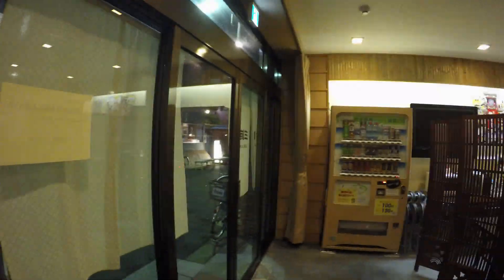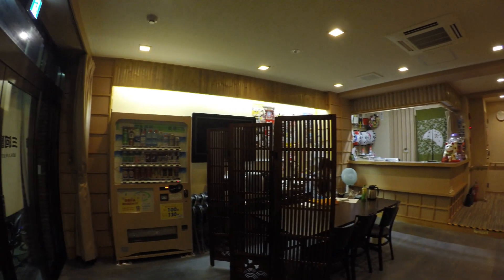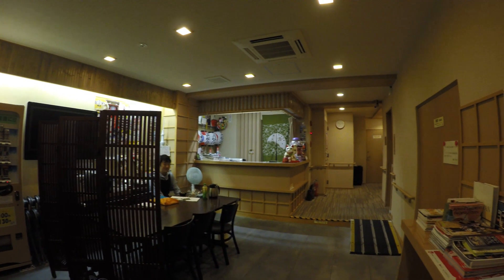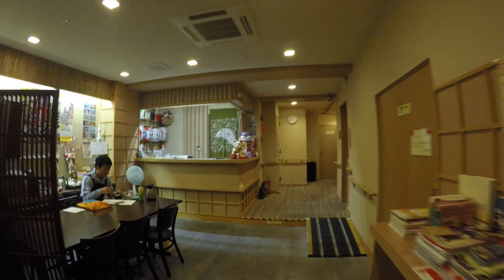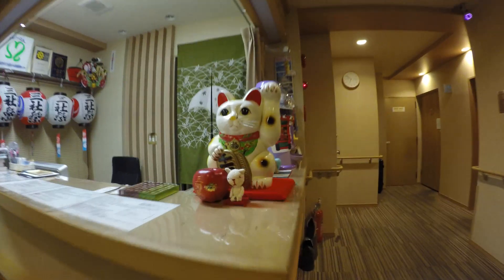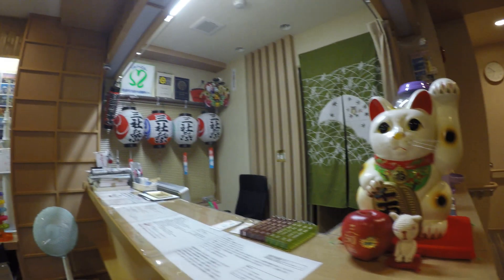Hey there and welcome to Japan Online. If you come to Japan, a Ryokan or traditional Japanese inn is a good place to stay. This one here we went to at the start of the year — it's right next to Asakusa, the main temple there. There's a little welcome kitty there for you.